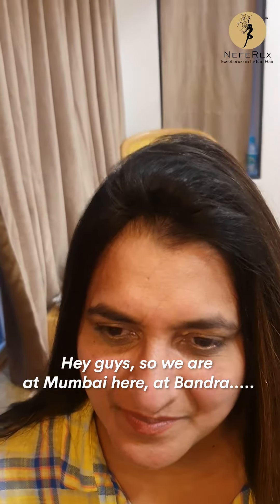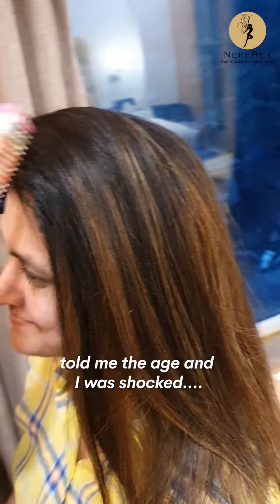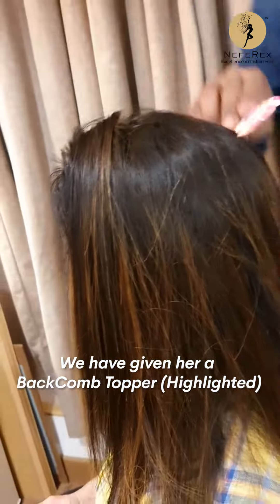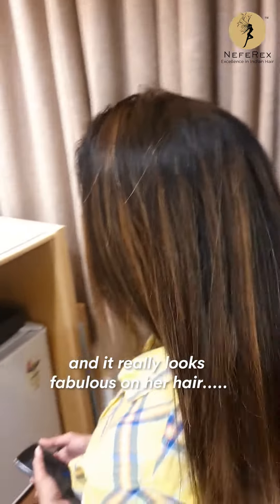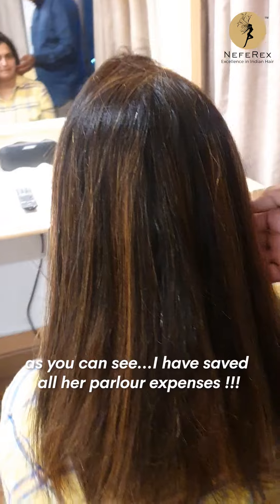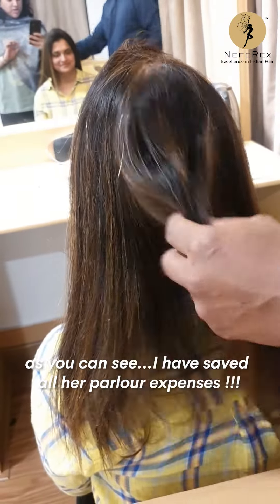Hey guys, so we are in Mumbai here at Bandra. The lovely lady here told me her age and I was shocked. We have given her a highlighted topper and it looks really fabulous on her own hair. As you can see, I have saved her all the touch-up and parlor expenses.